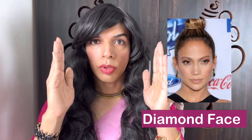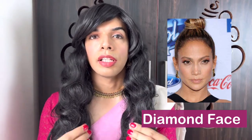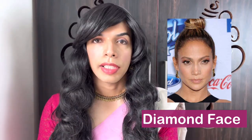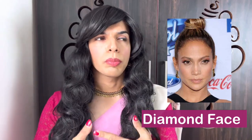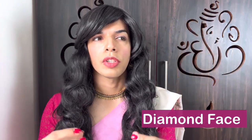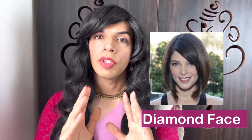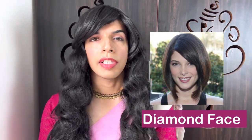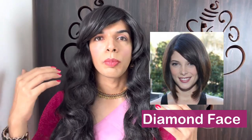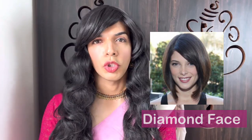The next face type is diamond face. Diamond face people have shorter or narrower foreheads, wider cheekbones, and a narrower chin. If you have a diamond face and you're looking for a wig, most wigs will look really good on you. But wigs with a bob cut — be it long or short — will definitely look good. So diamond face people, remember: bob cut short or long, or you can go for any other wig as well — they will all look good on you.